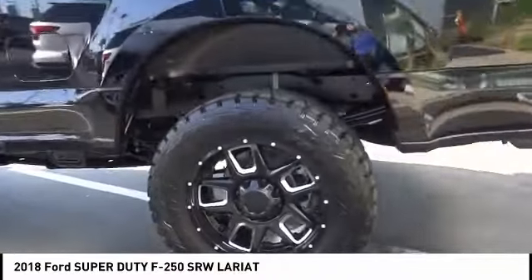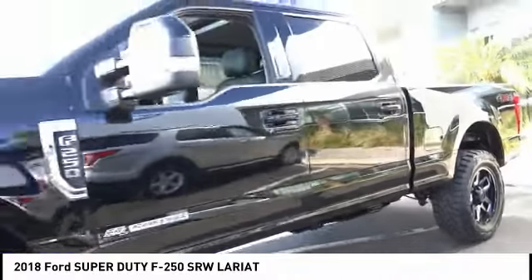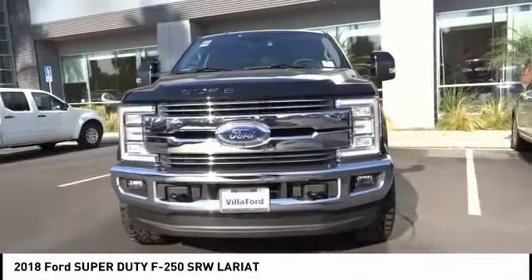This vehicle has less than 100 miles. Here are some of this vehicle's great options: power passenger seat, traction control, dual airbags, air conditioning, leather-wrapped steering wheel.